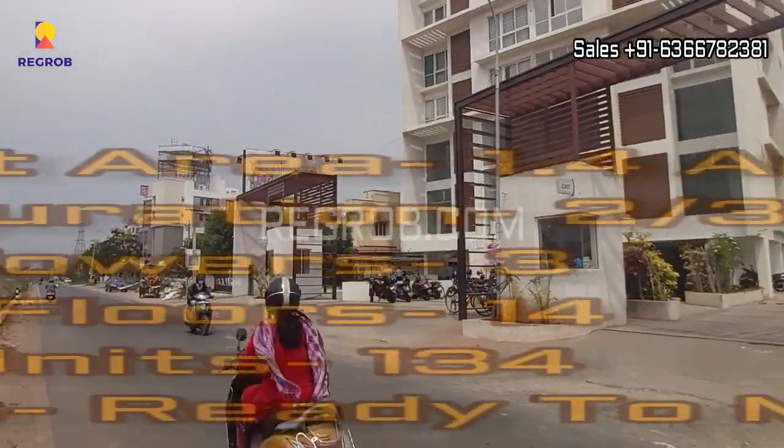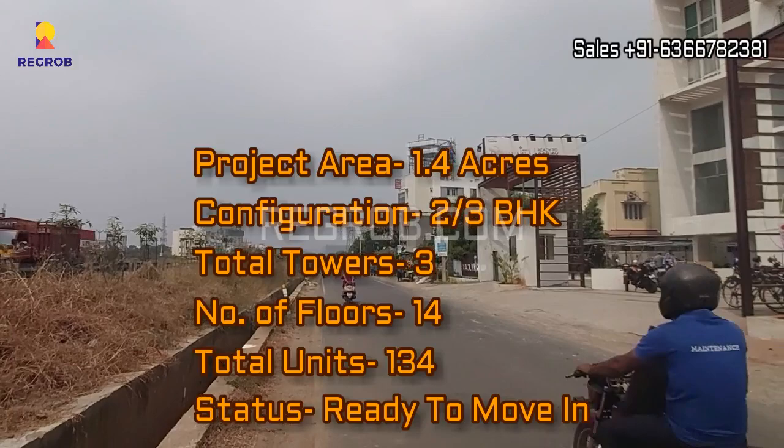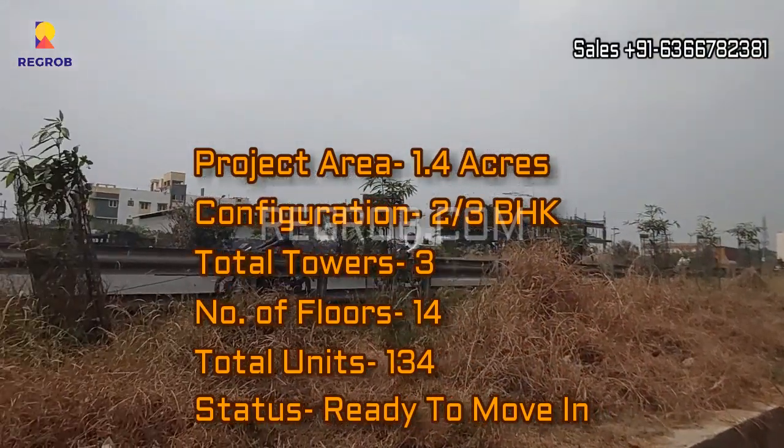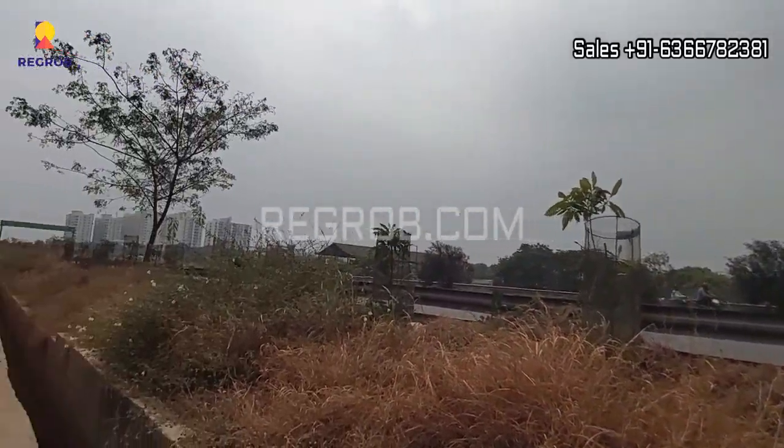This project is spread across 1.4 acres of land and carries 3 elevated towers with 14 floors each, and a total of 134 units. The project offers 2 and 3 BHK flats for the residents.